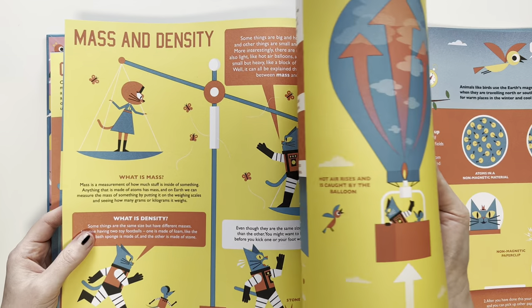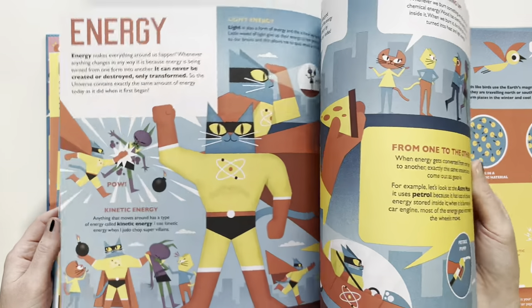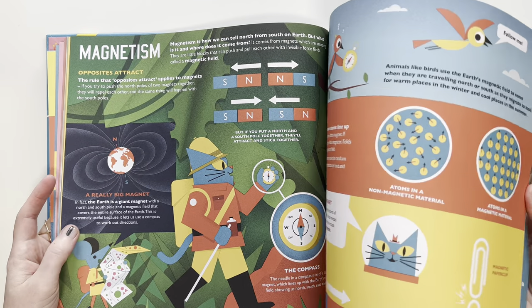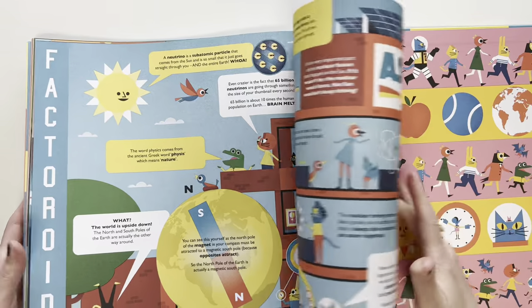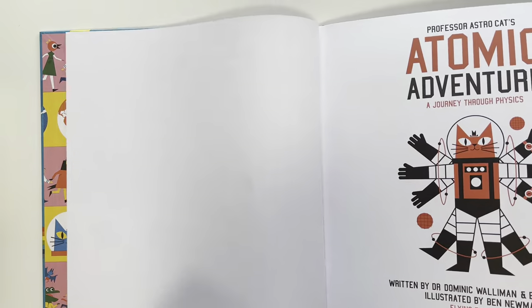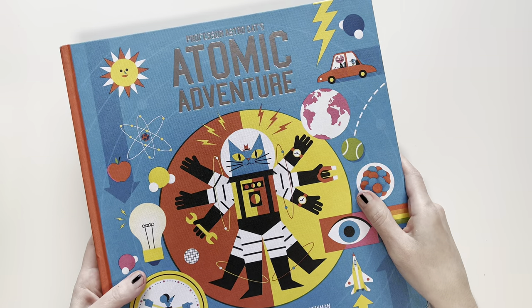Someone might say it's kind of young, but I don't think so. I still like looking at picture books — anything that's visually stimulating. Honestly, I don't care how old my daughter is. I don't know what age it's intended for, but I still think it'd be a very nice book for sixth grade. I would love to collect all of the Astrocat books. This one's Atomic Adventure. I love it.